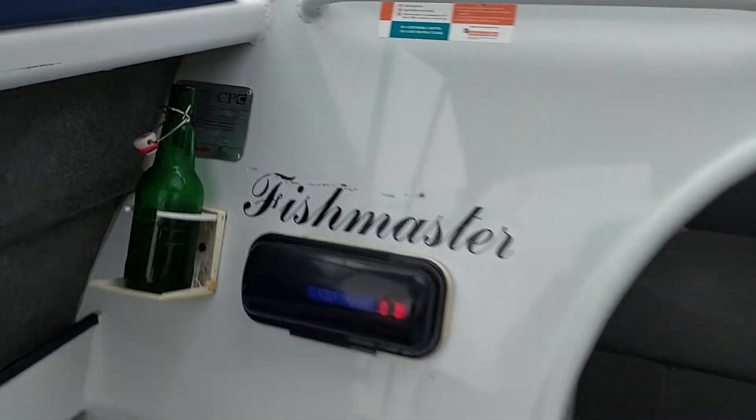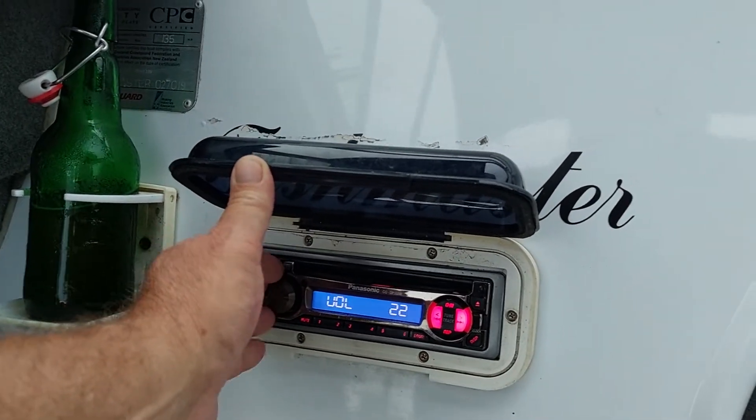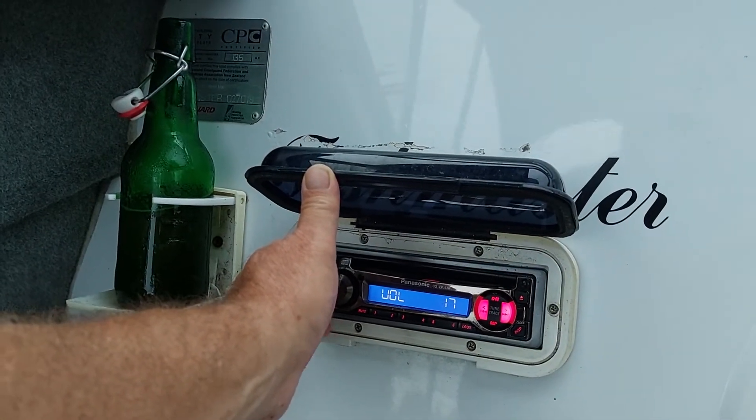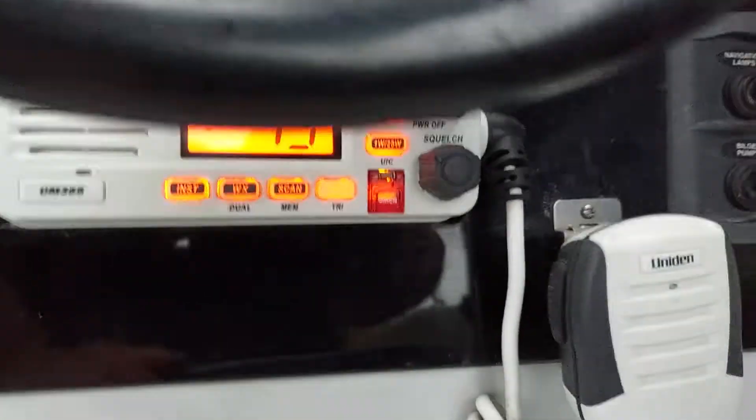Got a stereo going at the moment — just takes CDs, it's pretty basic. Just running off the home battery. And there's a Uniden radio.